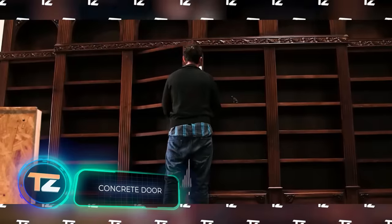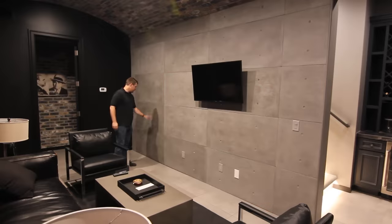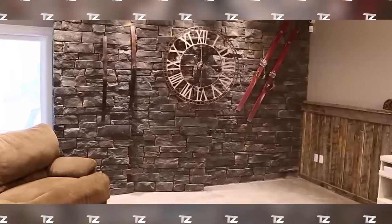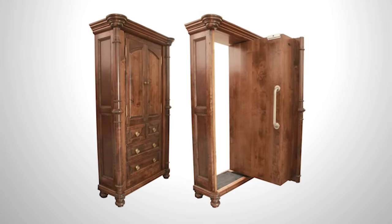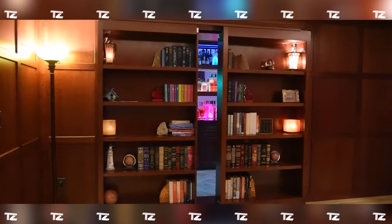Yet another option that looks like something from a Hollywood movie set — and again it was made by an American company. One of their projects was implemented in the house of a Hollywood producer. Here we have a secret room under the stairs. The key aspect is utmost disguise; it's incredibly difficult to visually detect the door. The thickness of the door is also impressive — Bruce Wayne wouldn't mind having one of these. In addition to the staircase, the team's completed projects include unconventional ideas such as a revolving fireplace and a bookcase door.